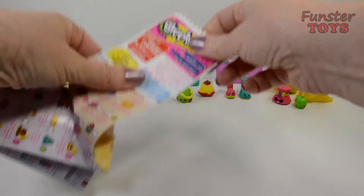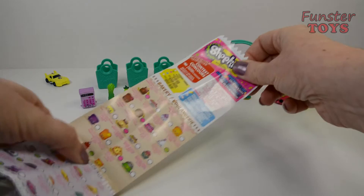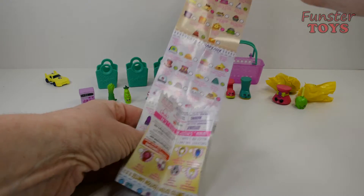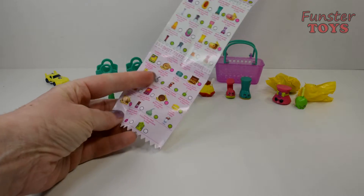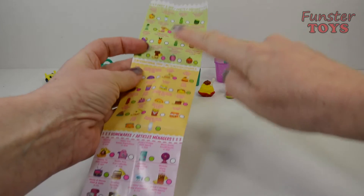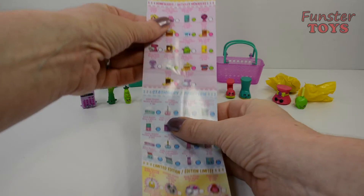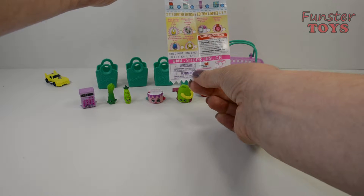Here is our Shopkins list: Bakery. Hats. Shoes. Sweet treats. Fruit and veg. International food. Homewares. Stationery. And limited edition.